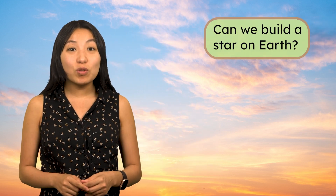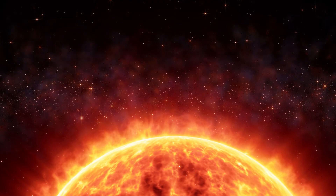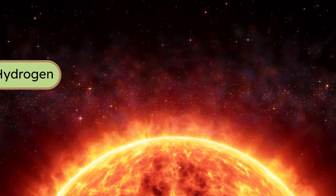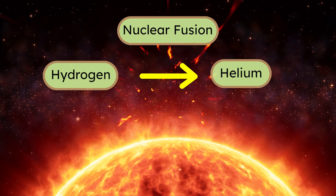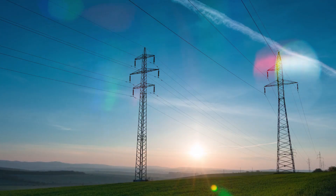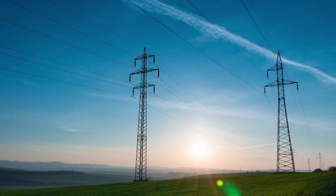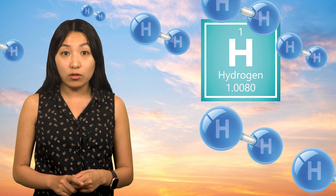Imagine how useful that would be for generating energy. Every second, the Sun transforms over 600 million tons of hydrogen into helium through a process called nuclear fusion. This releases enough energy to meet Earth's energy needs millions of times over. Fusion is the ultimate energy source — clean and fueled by hydrogen, the most abundant element in the universe.